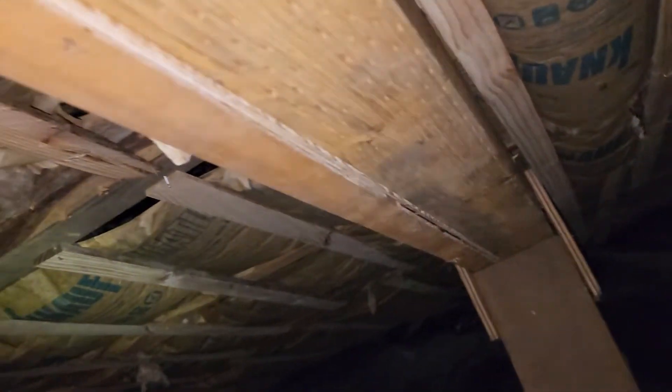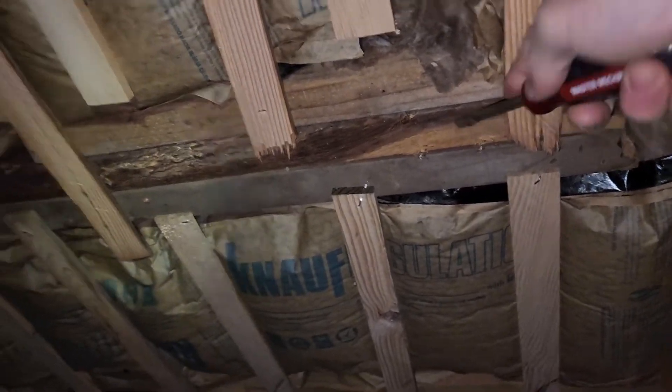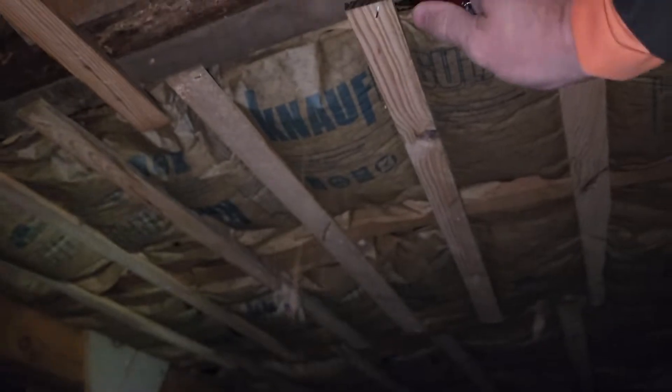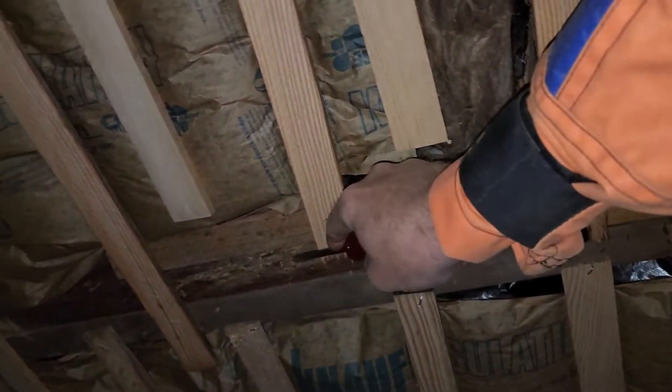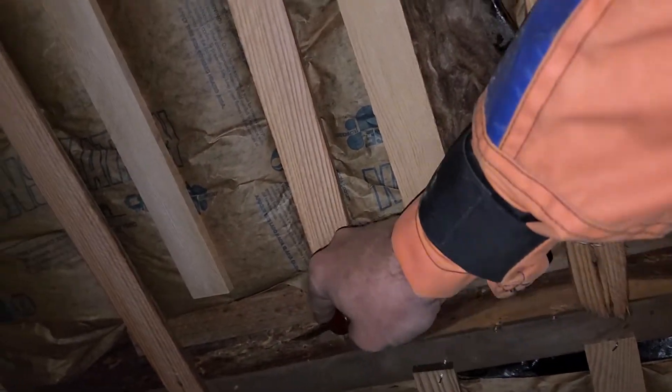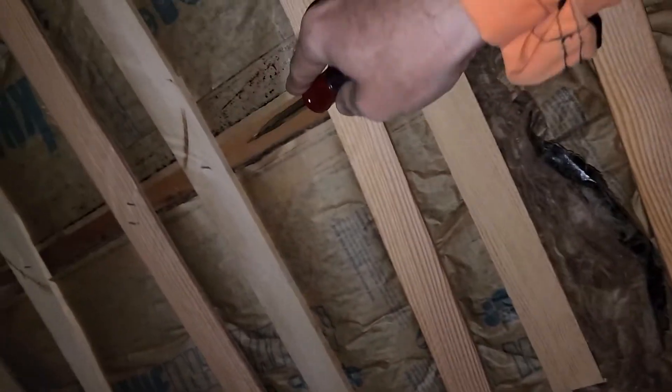No signs of current wood-destroying insect activity. However, we'd recommend getting a pest control company on site to evaluate and make any necessary alterations to the structure and/or make treatment to the structure. Again, I've got more wood-destroying insect potential there.